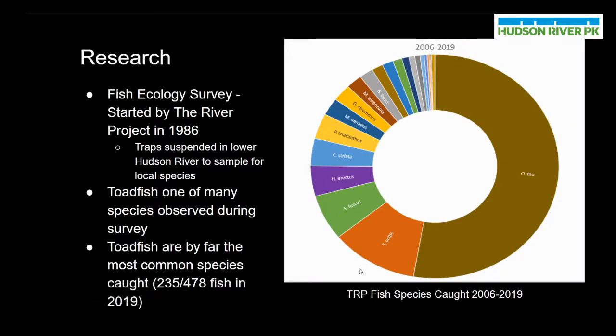Part of the reason that we know so much about oyster toadfish and other fish species in Hudson River Park is because of a fish ecology survey that began in 1986 in lower Hudson River Park, where scientists from the River Project — a marine science field station — suspended traps in the lower Hudson River to sample for local species. Over the course of this study, scientists discovered an incredible amount of biodiversity. In recent years, oyster toadfish are by far the most common species caught. As we can see in the chart on the right, from 2006 to 2019, oyster toadfish — represented by the large brown section labeled O-tau, or Opsanus tau, their scientific name — made up more than half of the fish caught by staff scientists, showing that they are incredibly populous in this area.